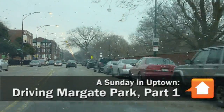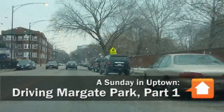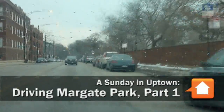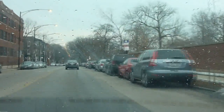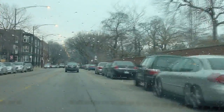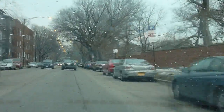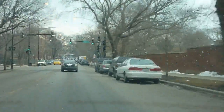Hello everybody. This is Joe Askins from YoChicago.com and NewHomeNotebook.com. It was a sunny Sunday morning, but that has given way to some clouds and a little bit of drizzle. But I'm going to make my way out into the eastern part of Uptown today to go check out Margate Park.